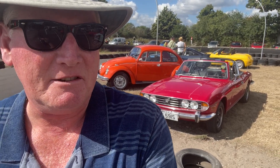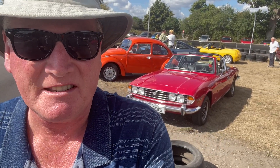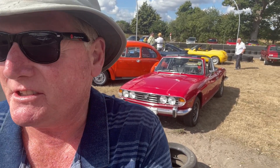Hey guys, welcome back to Ari the Stag. TR Tony here, down in Christchurch, Hurn Airport to be precise, at a car show on Bank Holiday Monday. Looking around, a very good turnout.